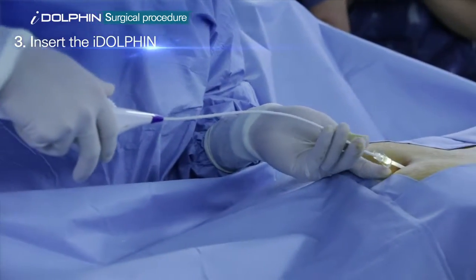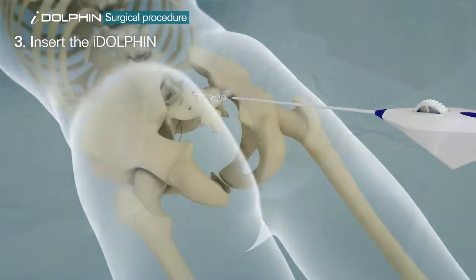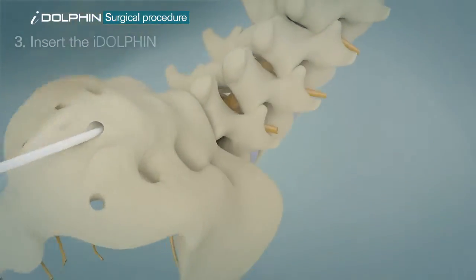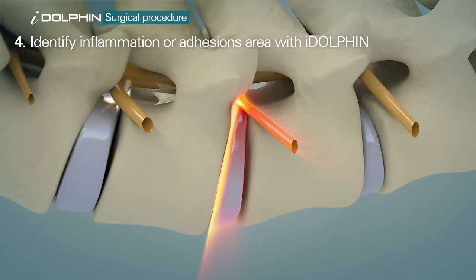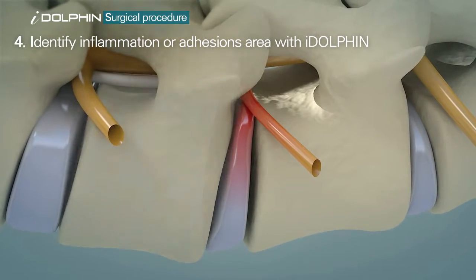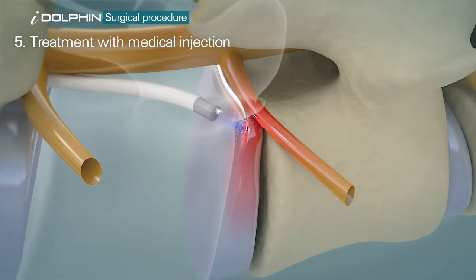Next, the iDolphin — an integral three millimeter micro-endoscopic catheter — is inserted to identify the infected or adherent area causing pain. The procedure is completed by injecting medication to the affected area to reduce swelling after separating the attached area by moving action.